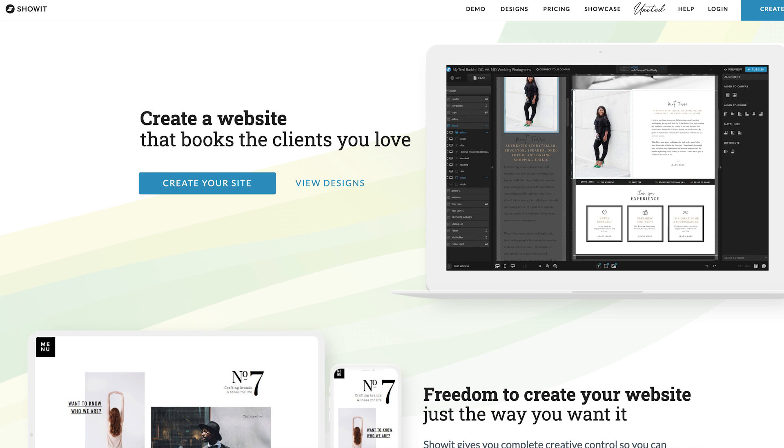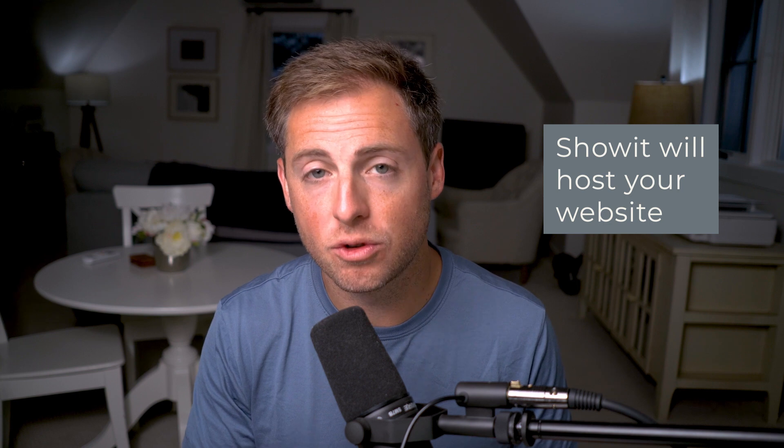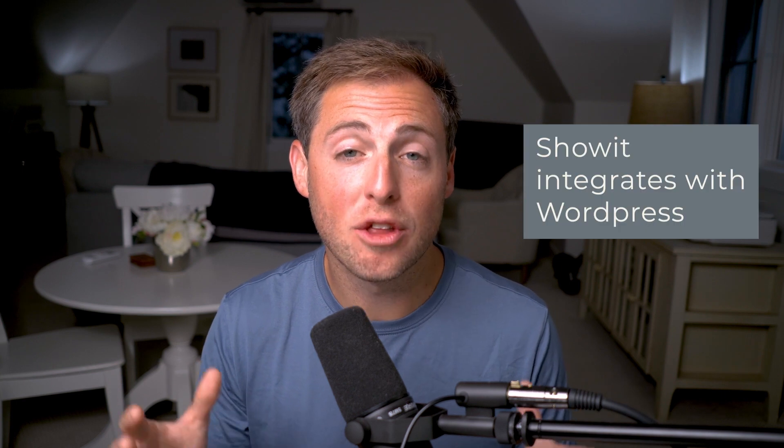If you're not familiar with ShowIt or Elementor: ShowIt is a modern website builder that was built specifically for photographers, but has been adopted by any business that wants an easy to use platform to build a beautiful website. ShowIt is comparable with website platforms like Squarespace and Wix — they provide the website building tools you need to design your website, and they also become your website host. One advantage of ShowIt versus something like Squarespace or Wix is that it integrates with WordPress.